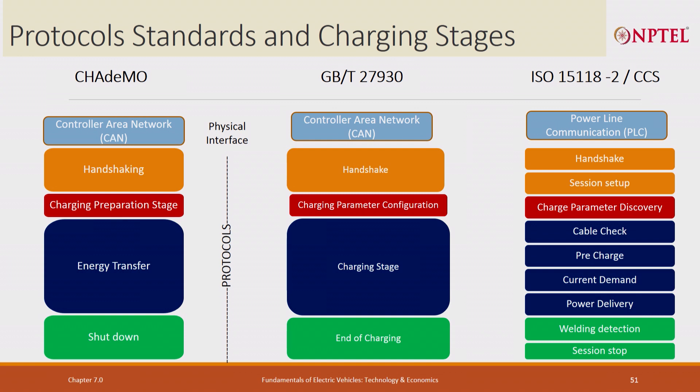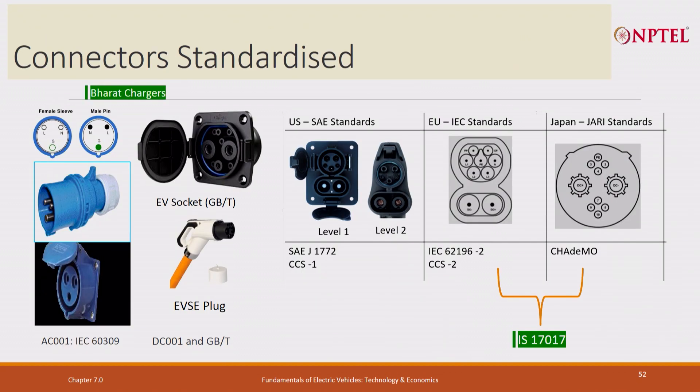GB/T is very similar in protocol. Whereas CCS has much more: it uses handshakes, then session setup, charger parameter discovery — instead of manually setting it up, it automatically discovers parameters. It does cable check, pre-charge, current demand, power delivery, welding detection to check for any problem, and then session stop.